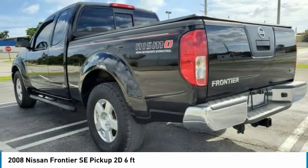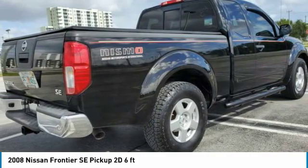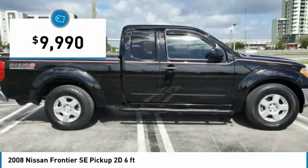The Frontier's interior comforts include cab versatility, under-seat storage, and seating for five, and is priced below $10,000.